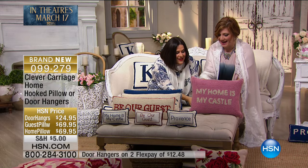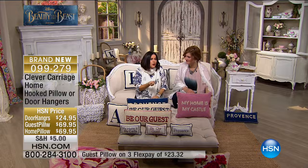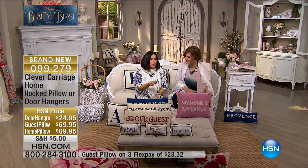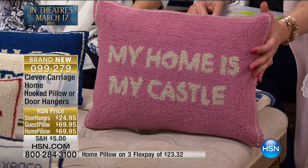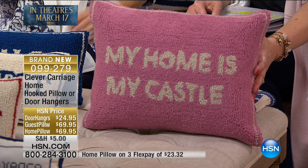Let's talk about this hand-hooked pillow. My Home Is My Castle — it says it all. We spend so much time in our own home. A pillow can change your whole mood in your house. It's made with 100% New Zealand wool and it's all handcrafted. It takes one day to make one pillow.